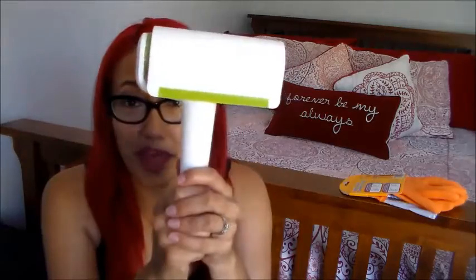So then I decided to move on to using latex gloves — getting them wet, rolling the fur, and then just taking it off. That kind of worked for a little bit, but I was like, there has to be a simpler way. So I went to Target and bought this Scotch-Brite roller. And it's amazing.